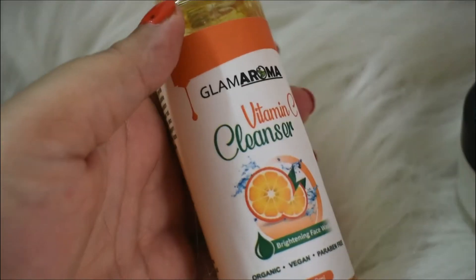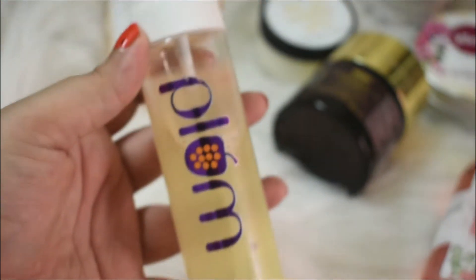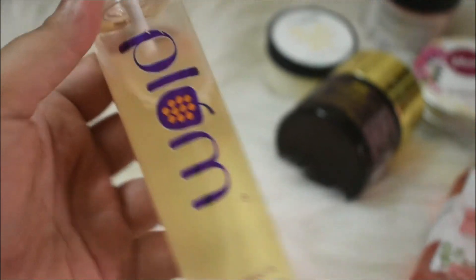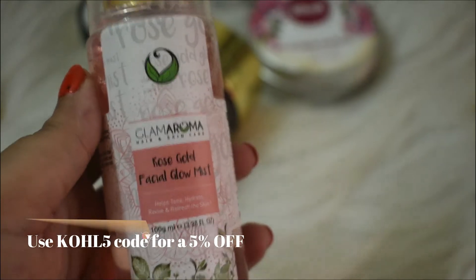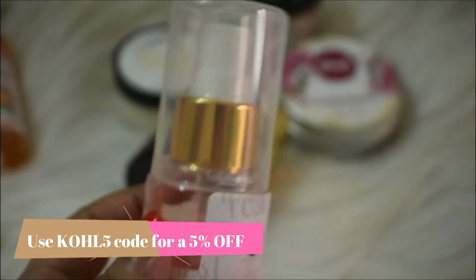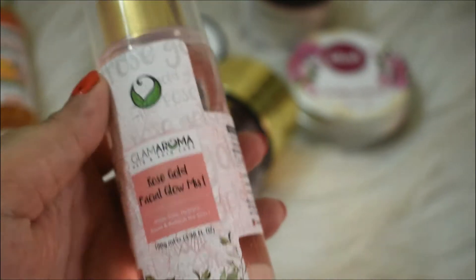It's a gel face wash and I really like it — I feel so fresh after using it. This is the toner from Plum, it's for dry skin and it's really nice. But I do want to try this Glamaroma Rose Gold Facial Glow Mist that I have. I really want to try it out and I'll let you know how it turns out.